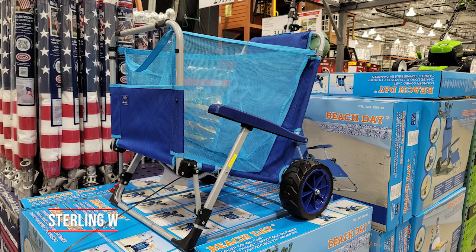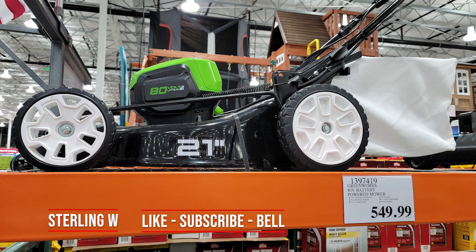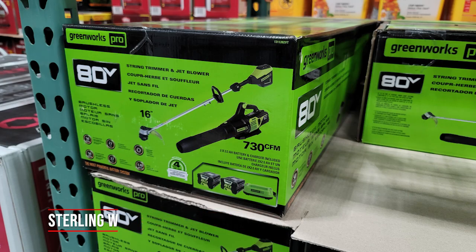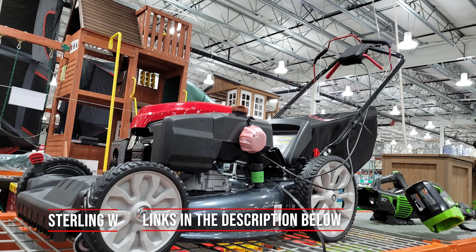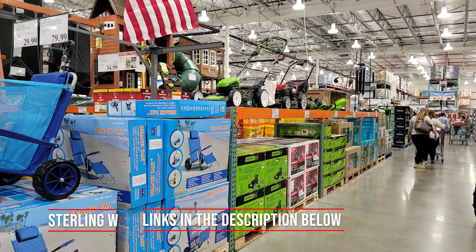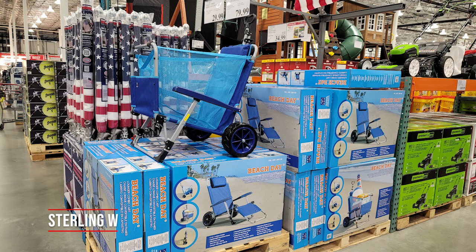Hey guys, it's Zonyw and this is another Costco run. I love going to Costco about once or twice a week and reporting on fun new stuff I see, including lawn mowers, as well as interesting stuff I haven't seen before at Costco or things that are on sale. So if you haven't already, please like, subscribe, hit the bell button below, as well as check out the links below.